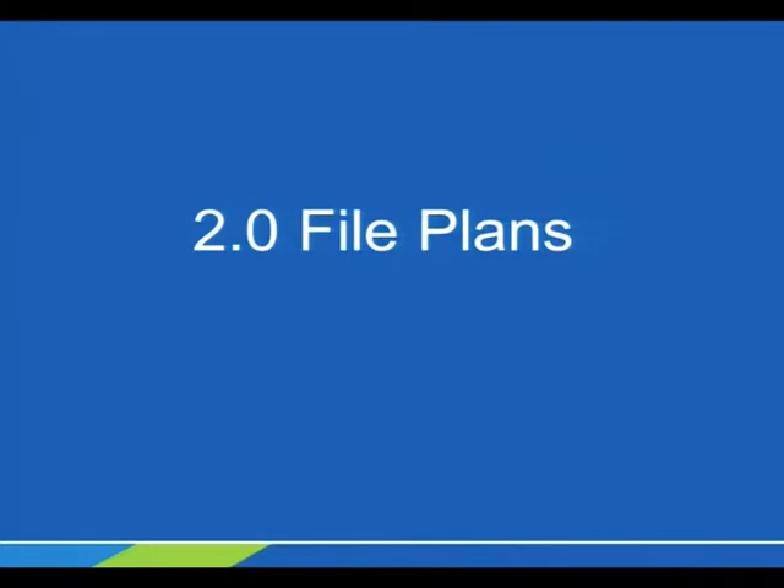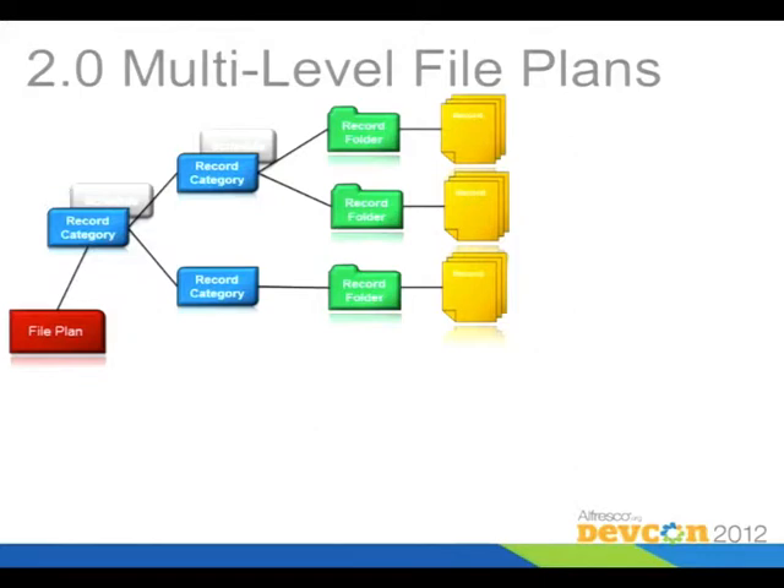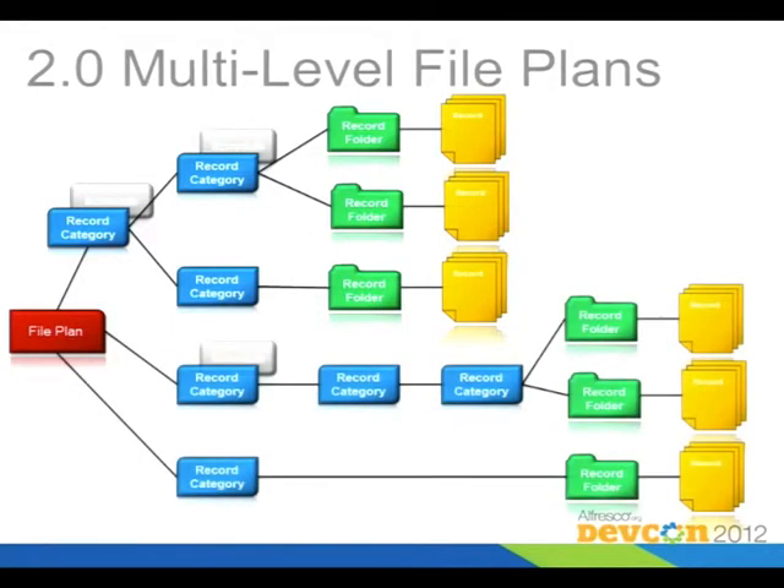Now let's talk about the file plans. The file plan is the big data structure used by all of Records Management — essentially the root structure used to store content into the content store. You can have multiple record categories, as many as you like, and you can put disposition schedules on any category. If you define a disposition schedule, it will inherit downward until it finds another one, which then overrides the higher-level one. You can define record folders and put records into them extending to any level. This wasn't possible in the old product.